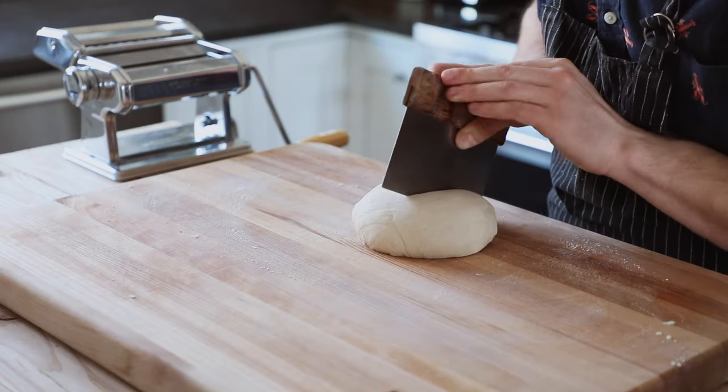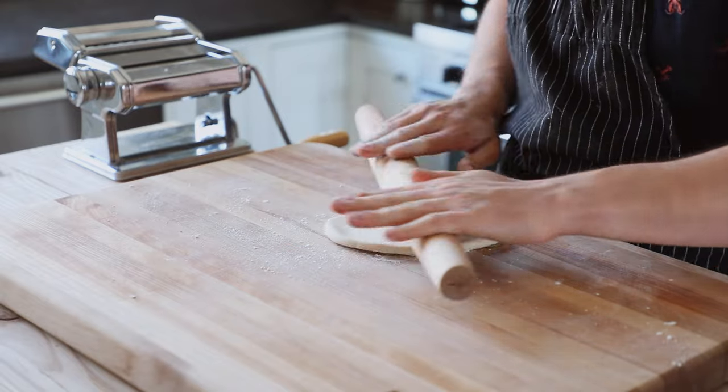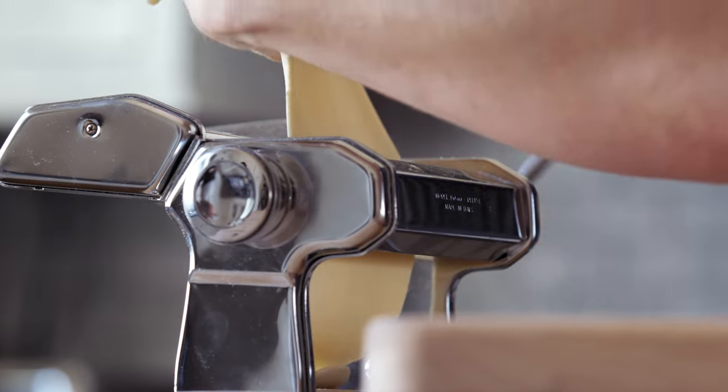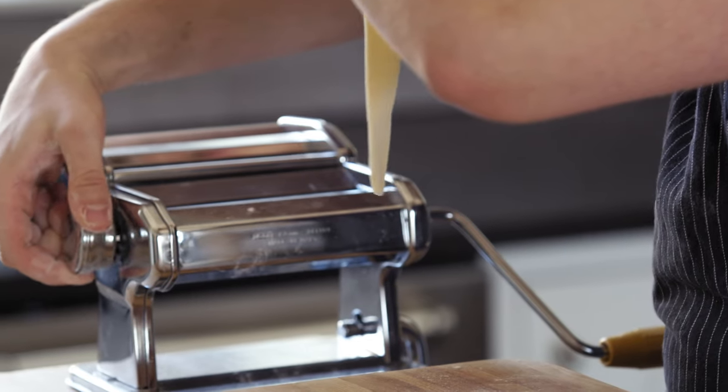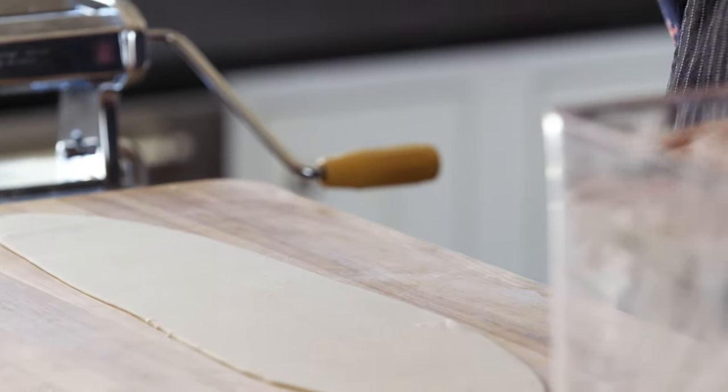Take your dough, divide it into four even pieces, and pat each piece down into a nice little oval shape. Then, flouring when needed, begin running it through a pasta roller on setting number one, slowly working your way up to two, then to three, and then all the way up to five until you get a nice thin sheet that you can at least see your hand through.